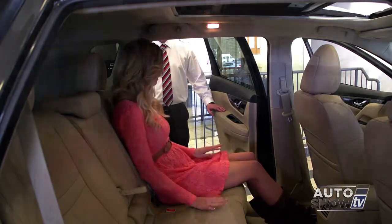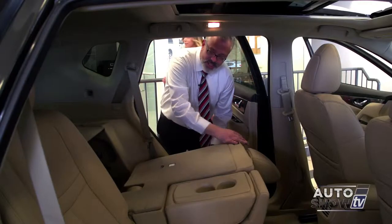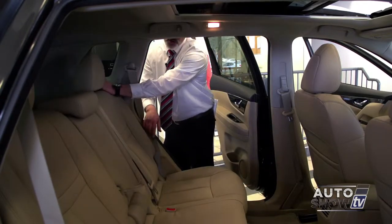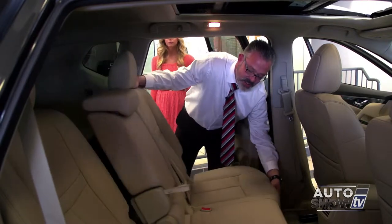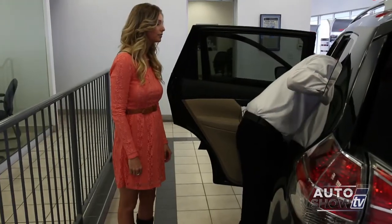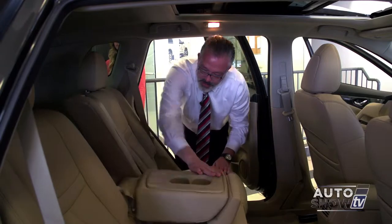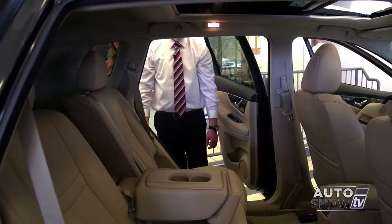This is really roomy back here. You can flip the seats down with a flip of the lever very easily. When you place them back up, these back seats also recline. They're also on a sliding track, so you can increase or decrease the amount of space or leg room you need. There's also a center armrest that you can retract and put down as an armrest or cup holder.